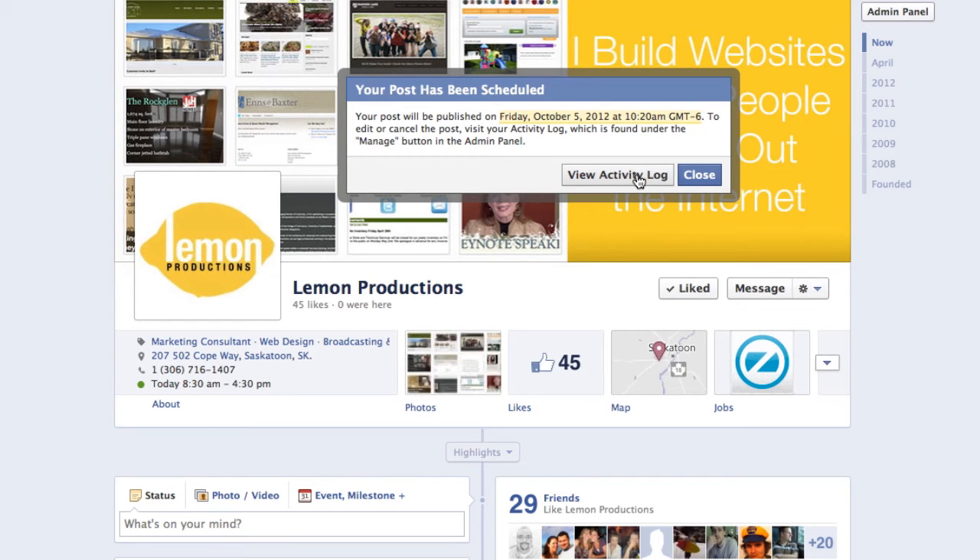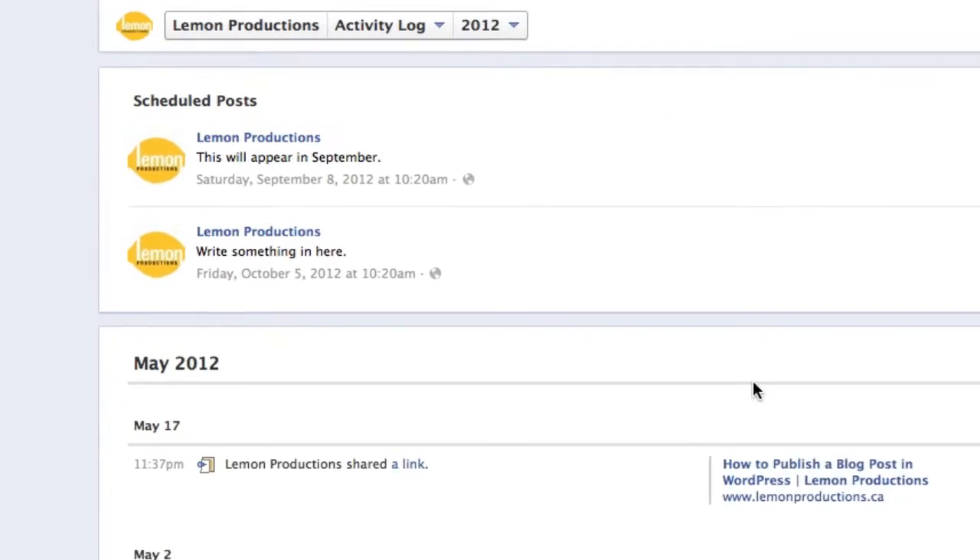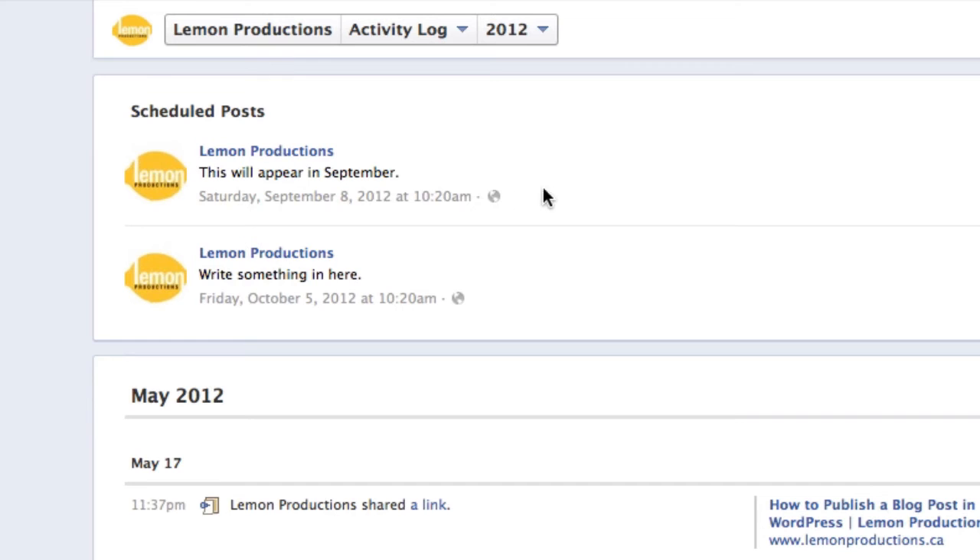You can see it's now scheduled. You can view the activity log — I've actually got two things scheduled to appear. Something is going to appear on September 8th and something on October 5th, which is quite a ways out from this recording in May.